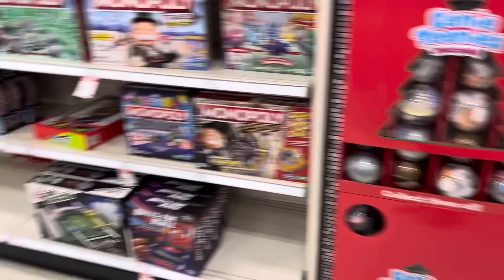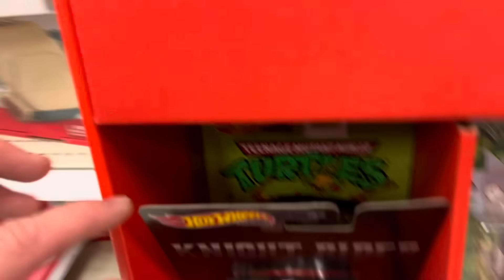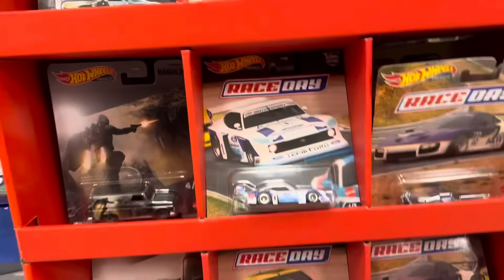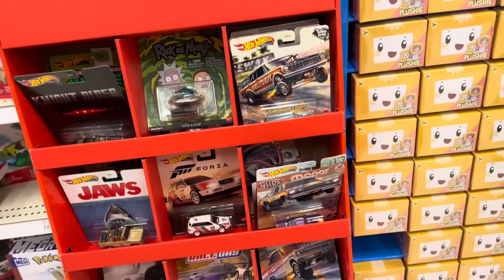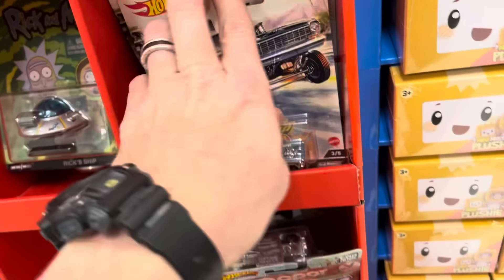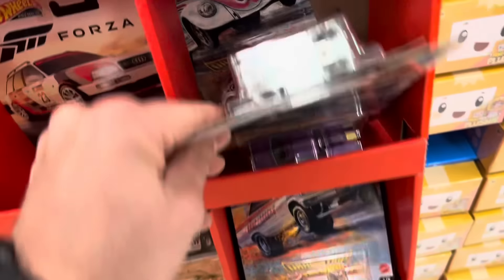So we're over here at Target. I'm doing my two-a-days now because they told me to come back. They have these shippers that they're setting up at the ends of each aisle. This is a premium Hot Wheels shipper that's got Drag Strip Demons, pop culture cars, Star Wars, and Race Day — four different premiums. That's pretty good. I came back this afternoon and sure enough, here it is.